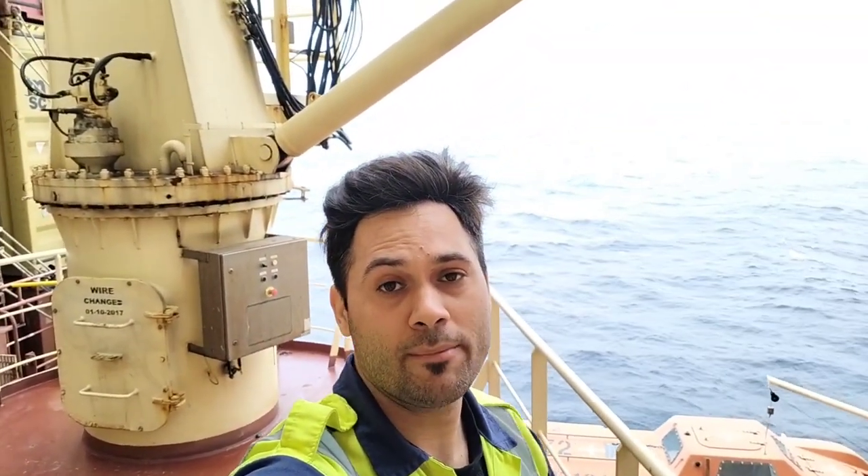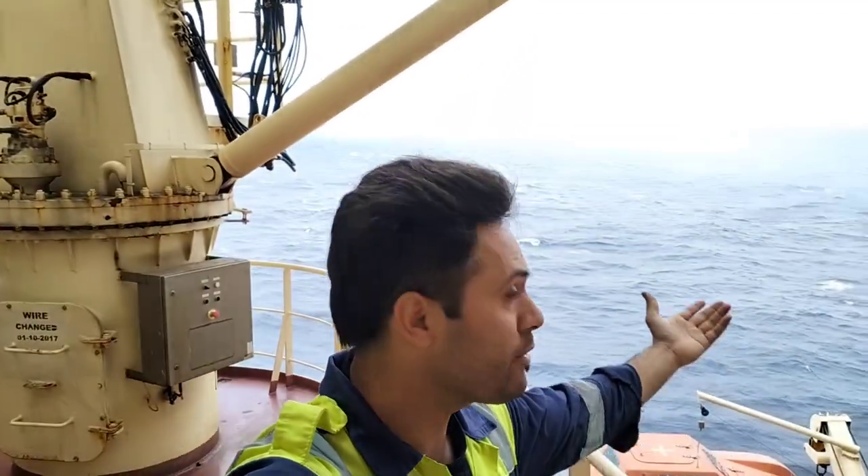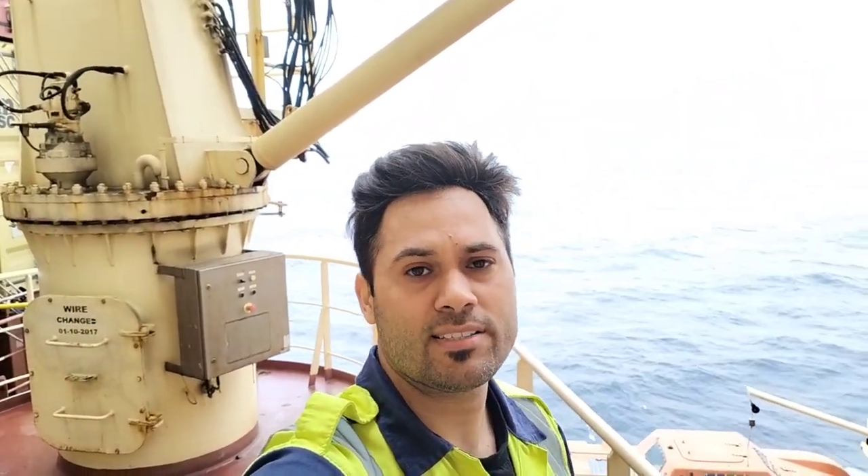Hello guys, welcome back to this new blog. My name is Vivek and I welcome you to the beautiful day, life at sea. This is a requested video. My friends and my viewers have asked me to show the place where I live. So today I'm going to show you a small accommodation tour in which you are going to see a lot of stuff and things that we use in our free time for our entertainment and all.